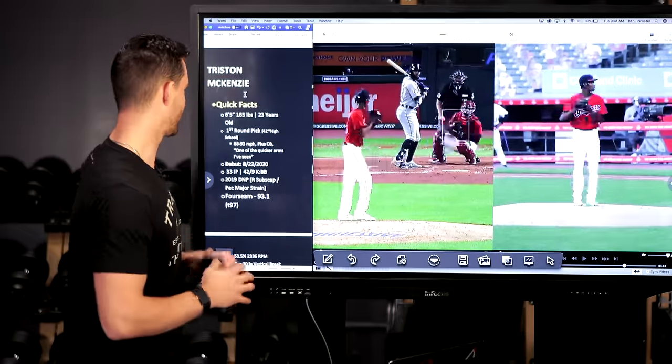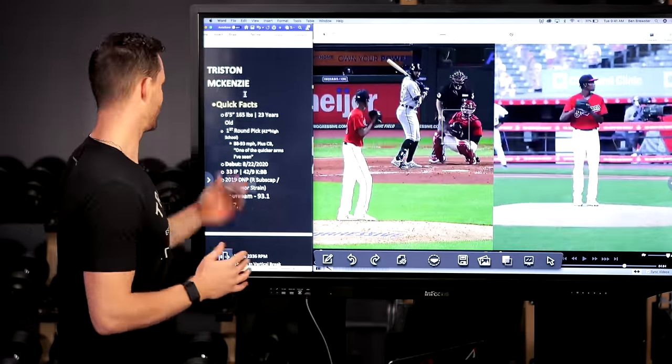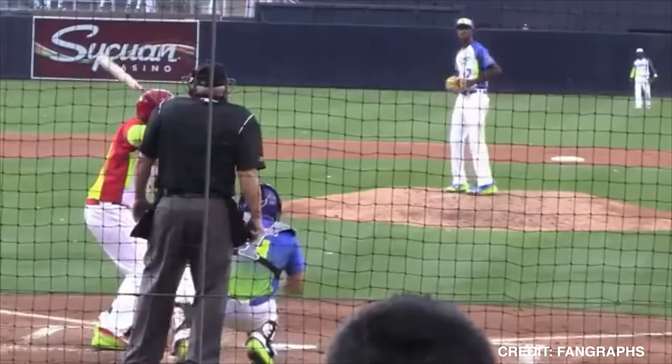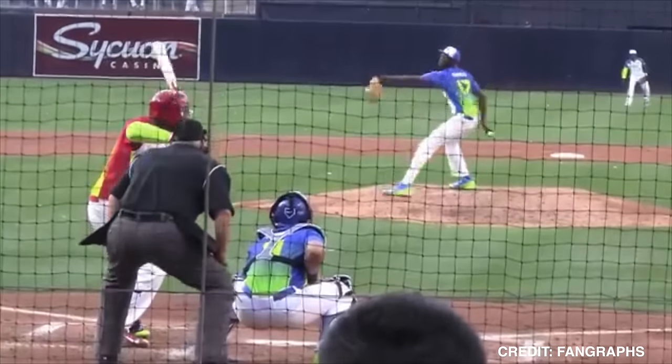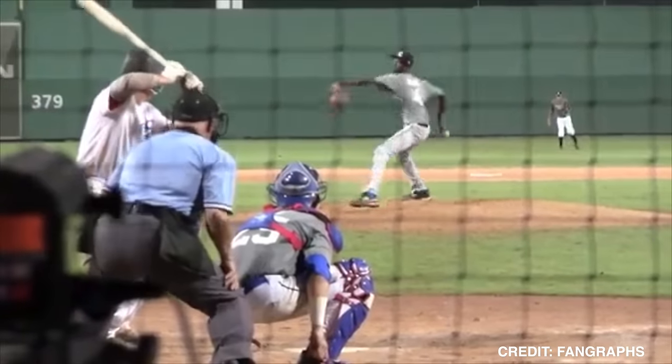Some quick facts for those of you who aren't familiar with Tristan McKenzie. He's listed at 6'5", 165 — apparently he's gained five pounds since he was drafted out of high school. He's 23 years old, a first round pick, 42nd overall. In high school he was 89 to 93, reported to have a plus curveball, and one scout said he had one of the quickest arms he's ever seen.